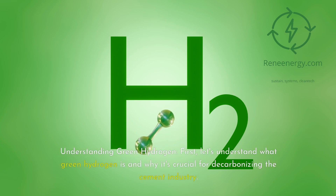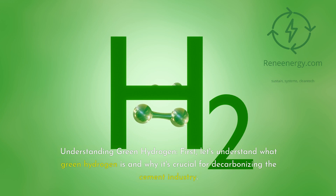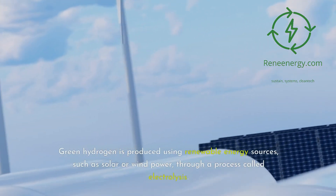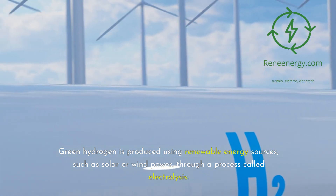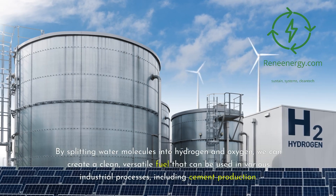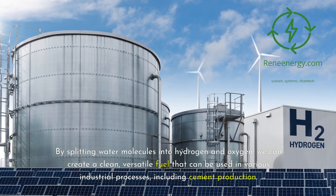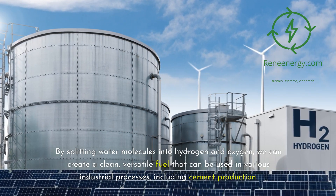First, let's understand what green hydrogen is and why it's crucial for decarbonizing the cement industry. Green hydrogen is produced using renewable energy sources, such as solar or wind power, through a process called electrolysis. By splitting water molecules into hydrogen and oxygen, we can create a clean, versatile fuel that can be used in various industrial processes, including cement production.